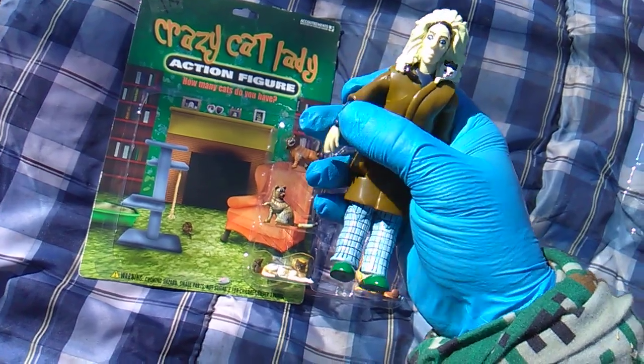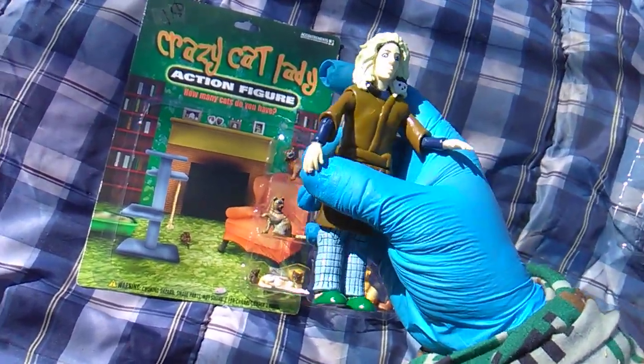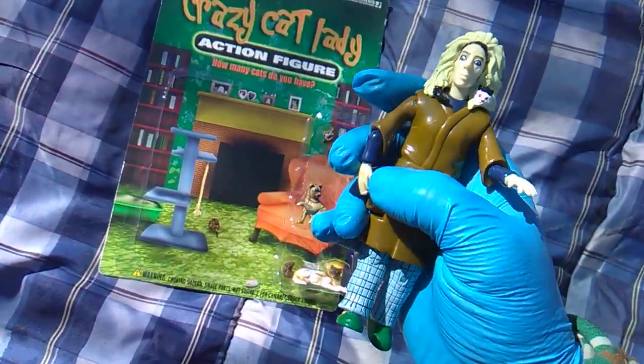They've done a barista, they've done a hipster. They also do some historic figures — they'll do an Einstein, a Jesus, a Julius Caesar. But today it's the crazy cat lady. She funny.